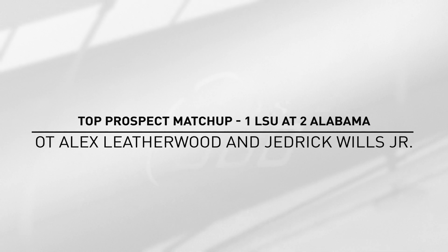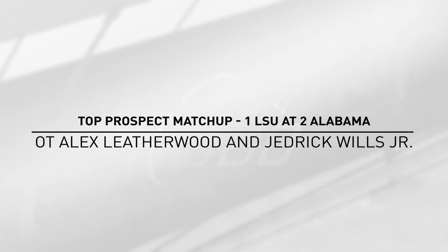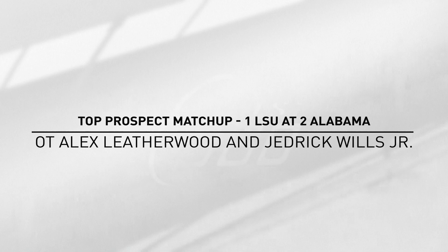Welcome to another edition of Brugler's Draft Board here in the BetMGM Casino Studio. We're going to the top of the mountain this week for the top prospect matchup: number one LSU versus number two Alabama in Tuscaloosa. This is a big game for the quarterbacks Joe Burrow and Tua Tagovailoa, but let's talk about the guys that protect Tua, particularly right tackle Jedrick Wills.